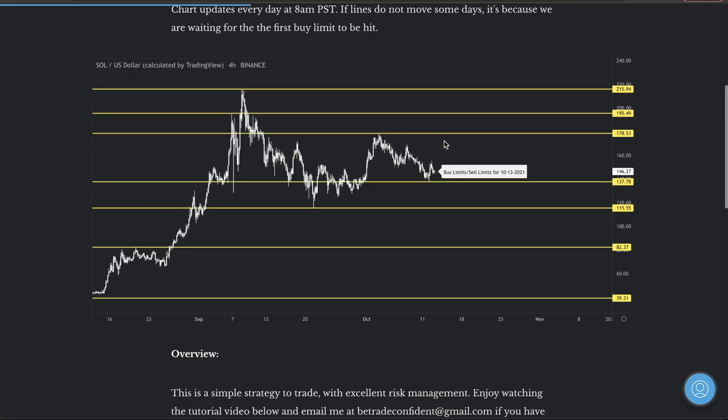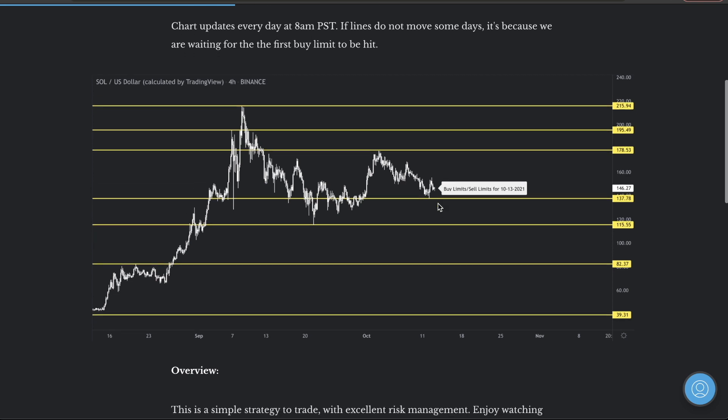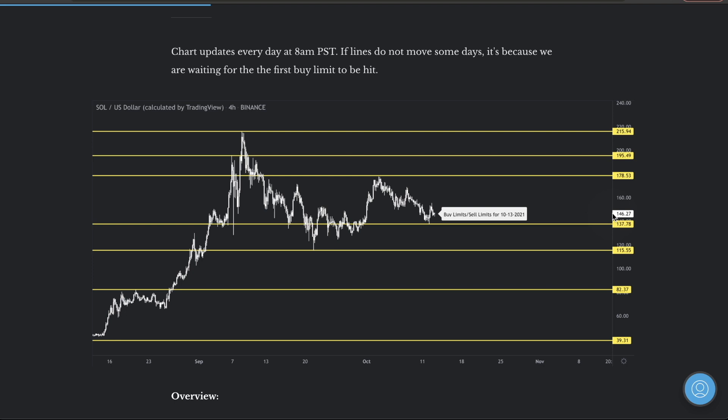Click into Solana and here's what you're going to see. I have updated buy limits this morning for Bitcoin, Ethereum, Solana, and LINK — they've all had their buy limits updated, so this is not the current buy limit. That's why I'm showing this to you guys. Please get your membership and update this — it's too far away from the entry.